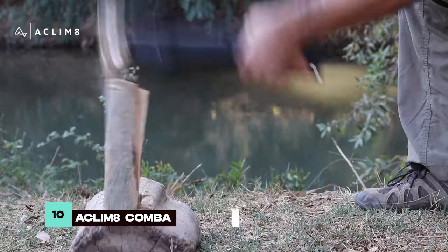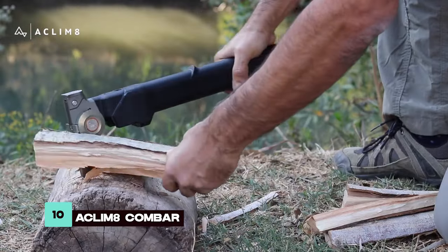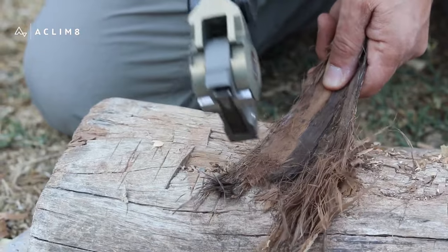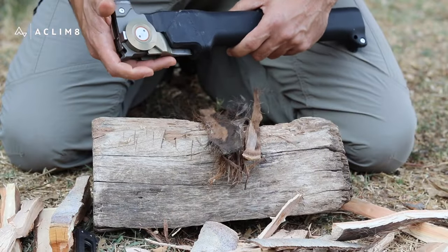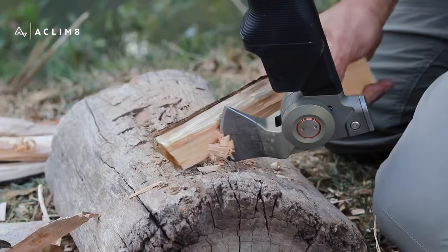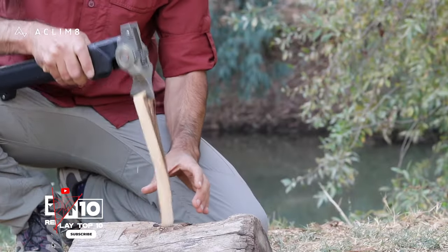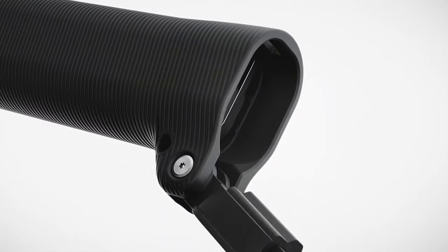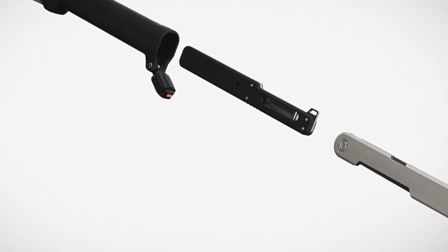Starting at number 10, we have the ACLIM 8 Combar Folder Z Pro Elite, redefining versatility in survival gear. Its smart engineering allows instant transformation into a hammer, making chopping, splitting, and hammering effortless. With an integrated knife and saw, it's a comprehensive tool for core survival tasks.